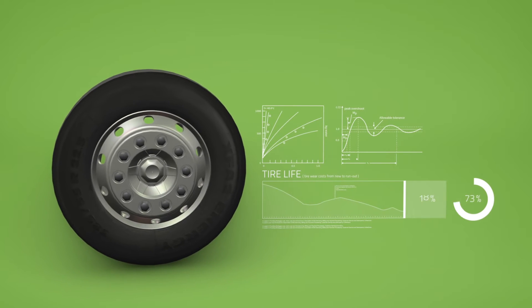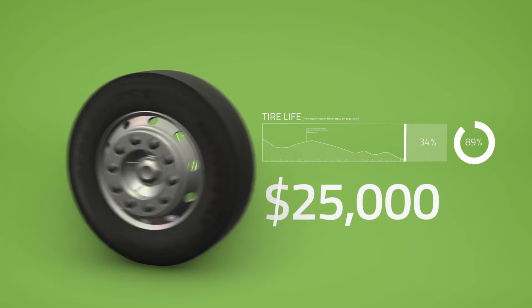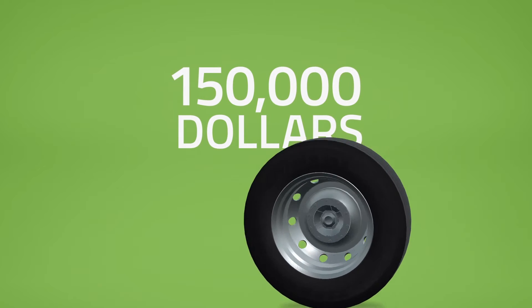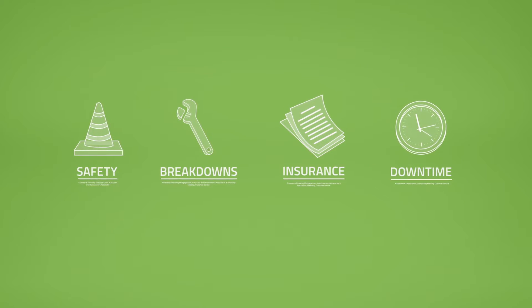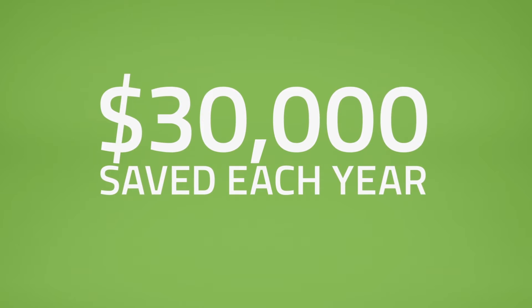Did you know that properly maintaining tires could lengthen their lives by more than 30%? That's $25,000 a year. Keeping your tires at their recommended pressure can improve your fleet's fuel economy by as much as 5% — that's over $150,000 a year. And what about safety, breakdowns, insurance premiums, and asset downtime? That's another $30,000 that can be saved each year by taking better care of your tires.